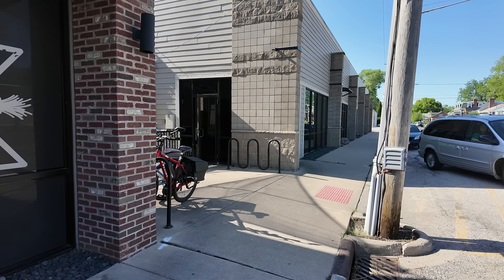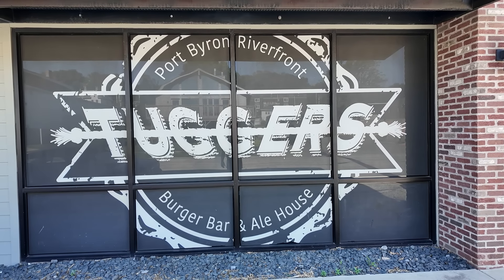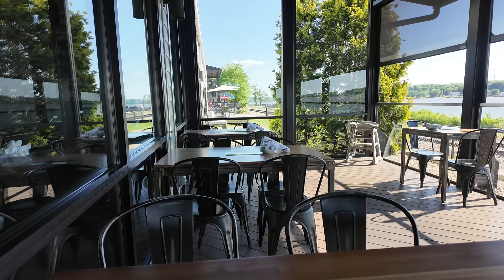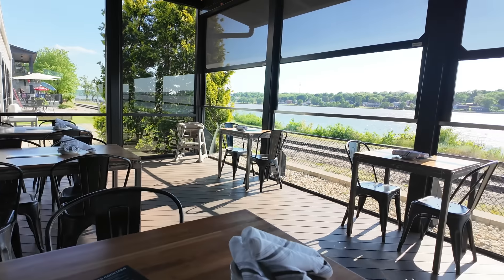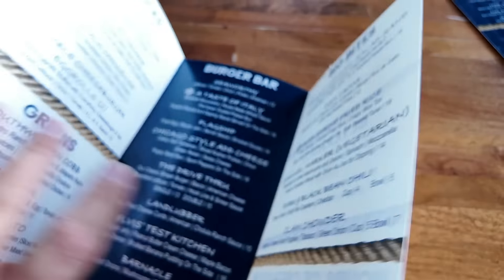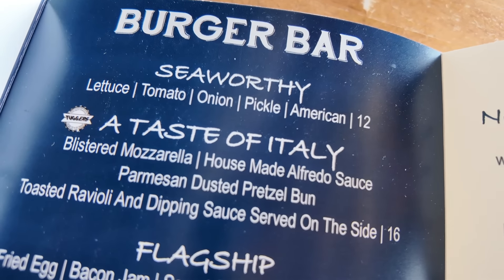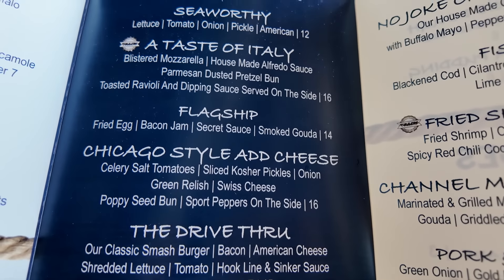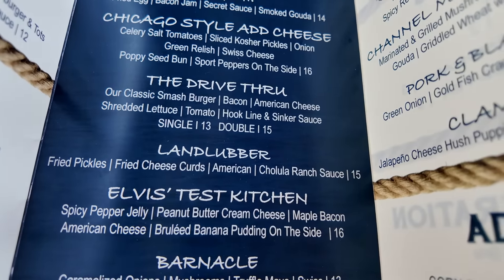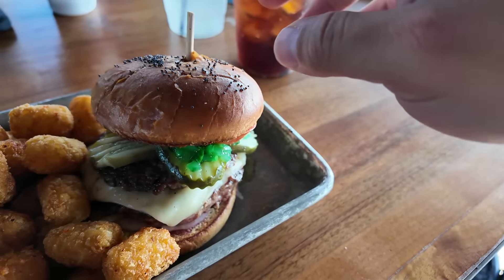Over here we have the mascot of Port Byron, Illinois — rolling on that giant penny-farthing bicycle. We may not get to attend Tugfest this year, but we figured we'd grab something to eat here at Tugger's, a tug-of-war themed restaurant. We are dining outside right next to the river. You can see the rope there on the menu. It looks like they specialize in unusual burgers — an Italian burger with Alfredo sauce, a Chicago-style burger dressed like a Chicago hot dog, and Elvis' Test Kitchen with peanut butter cream cheese.